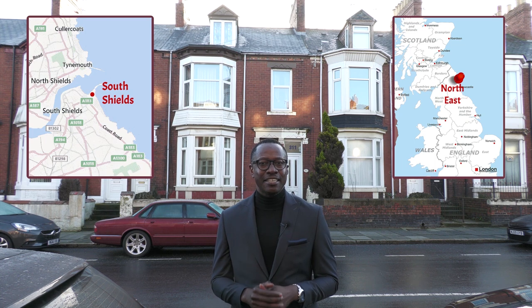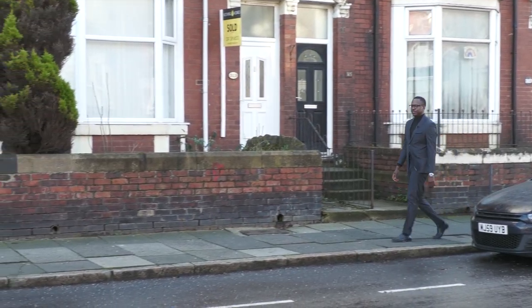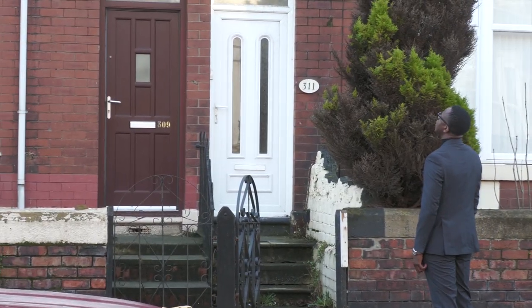Today I'm outside this property behind me - this is where my property journey started. I bought this property a couple of years ago and today we had to do an inspection, so I thought let me come down and do a video and give you a quick run-through of what the numbers were. This property is in South Shields, which is in South Tyneside in the Northeast of England. I was based in London trying to get into the property game and I could never find the kind of deals I was studying through my property courses within the area I was living, so one time when I was visiting family I decided to look at some properties in the local area.